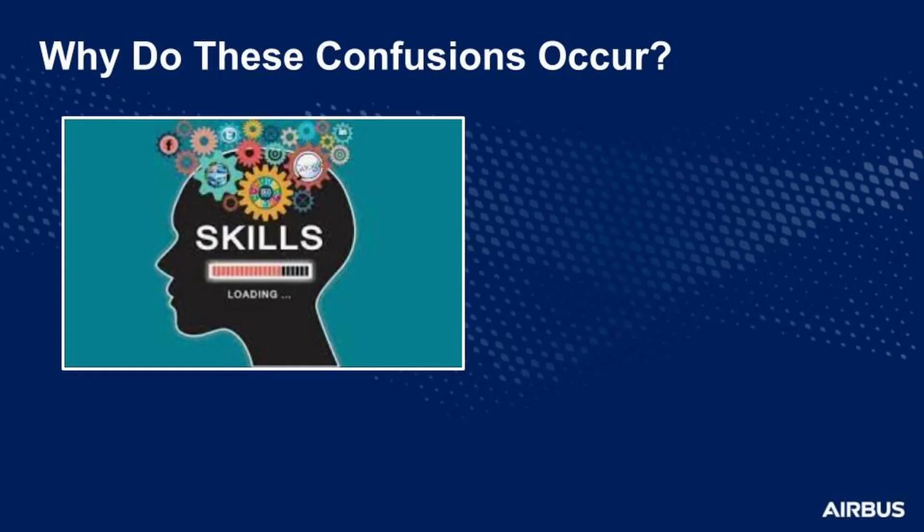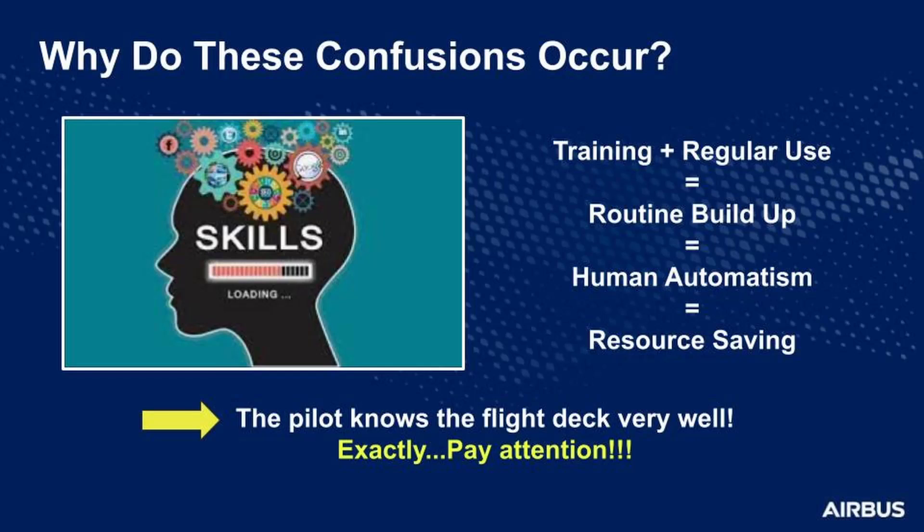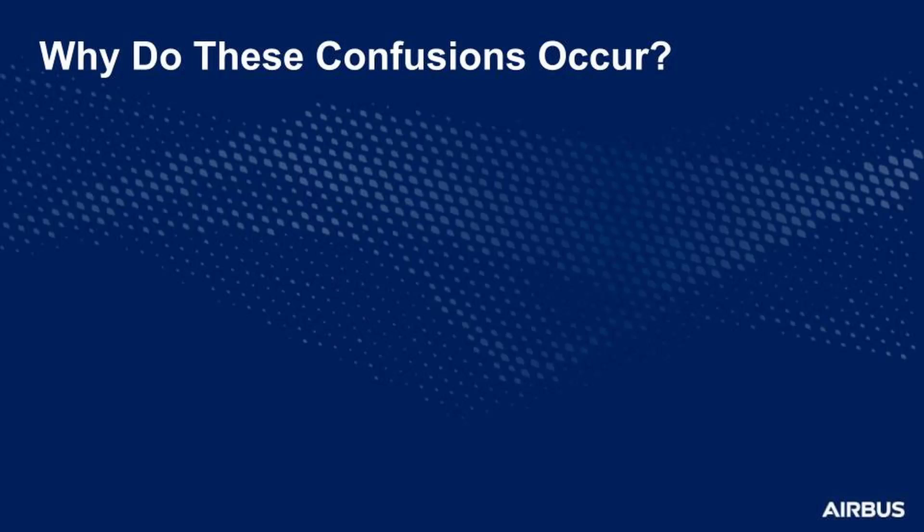So why do these confusions occur? The controls most affected by confusion are usually the most frequently used. The handling of these controls is part of your routine — a well-known sequence of actions or a well-known scanning pattern. Training and regular use build up a routine. This is what we call human automatism. You enter into autopilot mode. Most of the time this is positive. Human automatism is a very powerful tool for cognitive resource saving — for example, you drive and at the same time talk with someone in your car. Human automatism is the reason why you are able to perform actions without thinking about how to do them. You are a professional. You know the cockpit inside out. Pay attention: the strength of habits may become a trap.